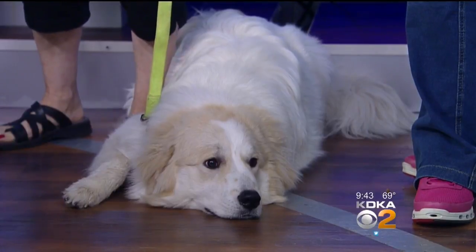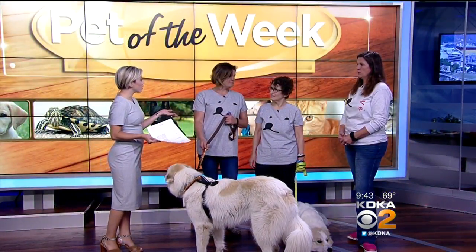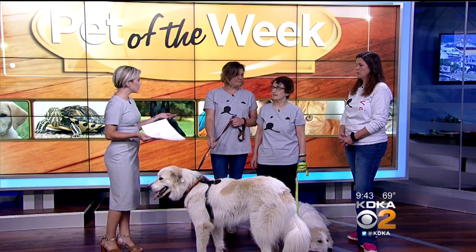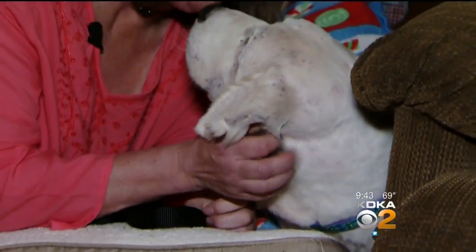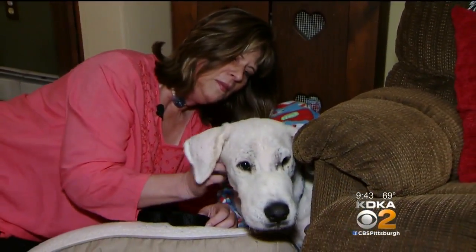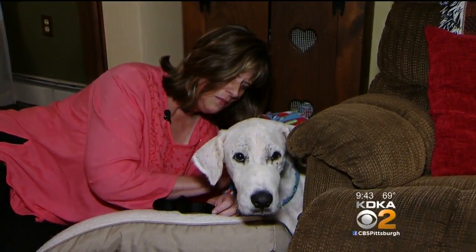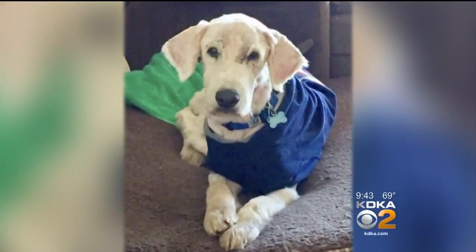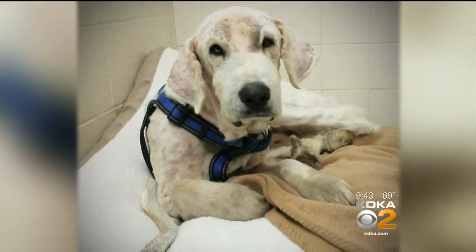That was actually the story that made the news. A dog was found wandering — he was gone for four months. He was in five different counties. He started in Cranberry and ended up in Cabot. He was rescued November 1st. So microchips are probably a good idea — absolutely, for all animals, but specifically maybe for this breed.